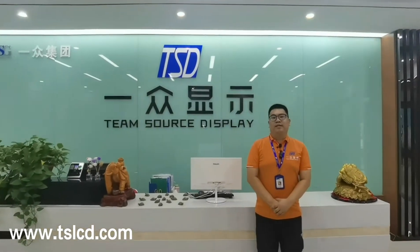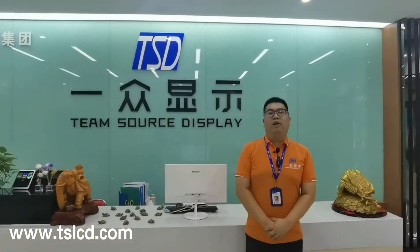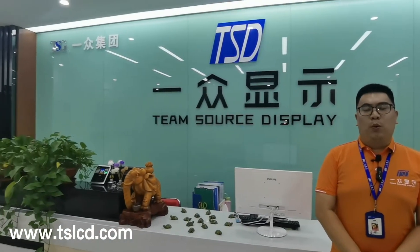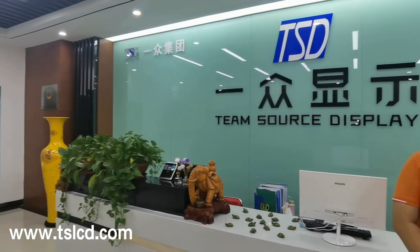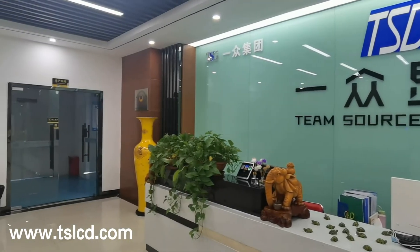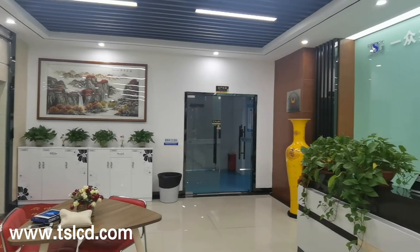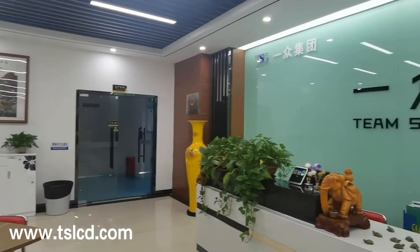Hello everyone, this is Sean from Team Source Display, TSD. TSD was established in 2004, with the head office located in Shenzhen, China. The factory is located in Dongguan with more than 800 square meter workshop. Our core value is quick response and immediate action — we give our priority to serving customers first.